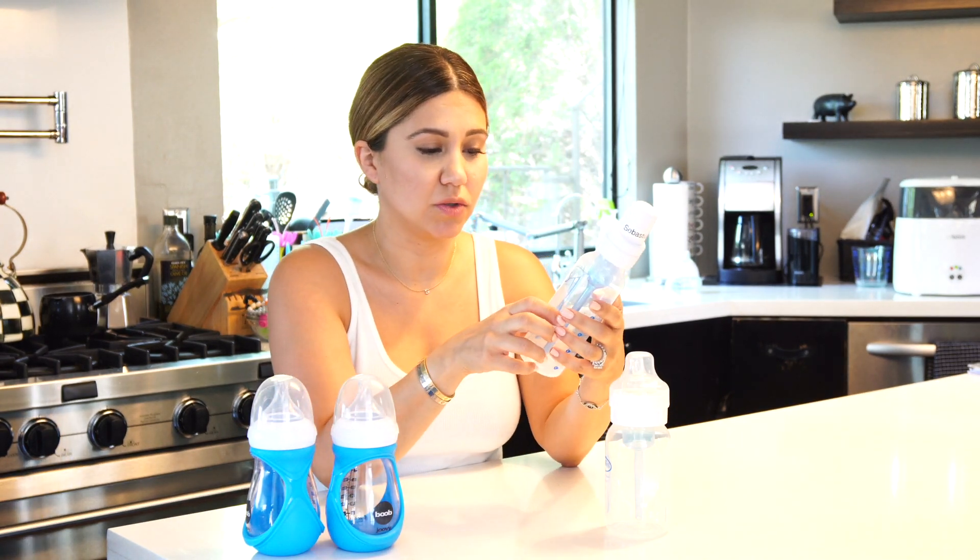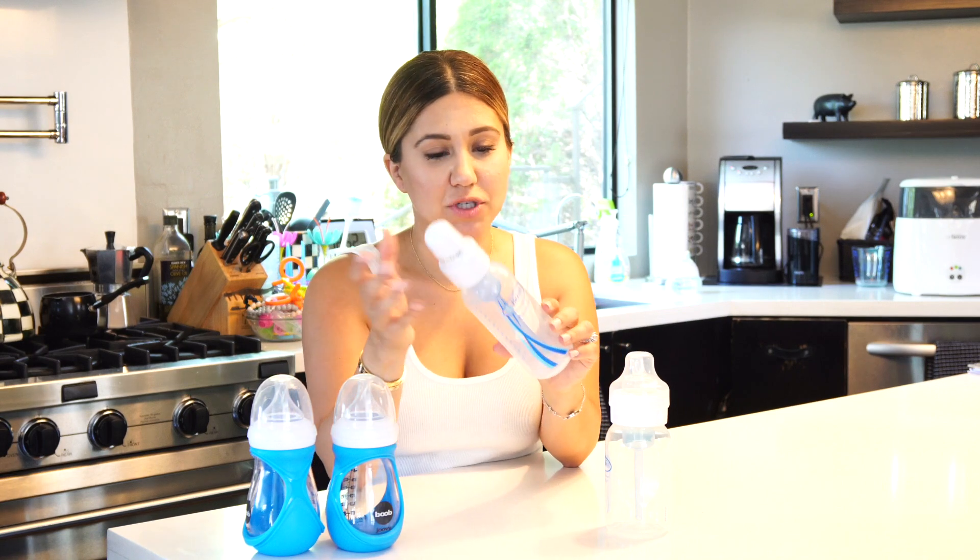I know a lot of moms feel the same way about Dr. Brown's. I went with just Dr. Brown's and ended up donating all the other bottles that I purchased and didn't really get any use out of.